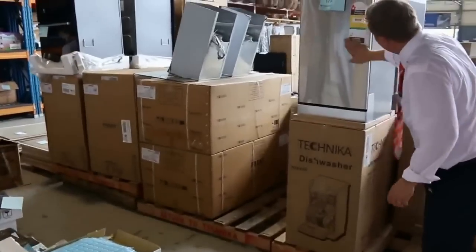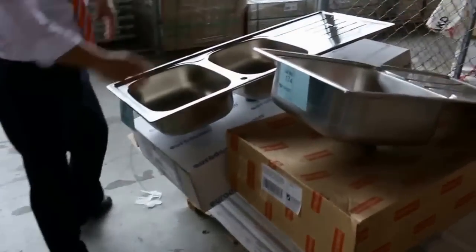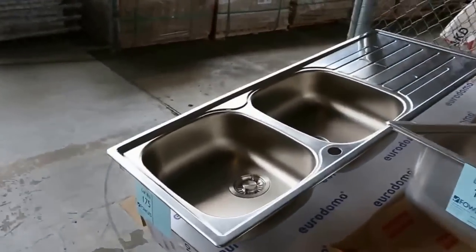Got some compact dishwashers there out of Technica — they're nice. Over the other side some Frankie sinks — they've been going about the $160 mark. Beautiful Frankie sinks there.